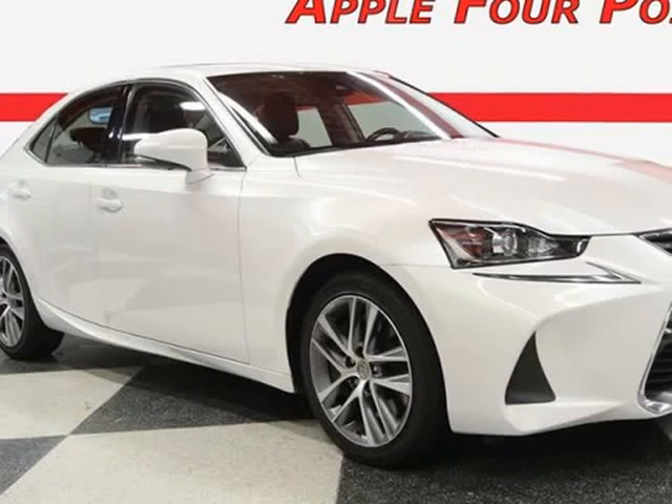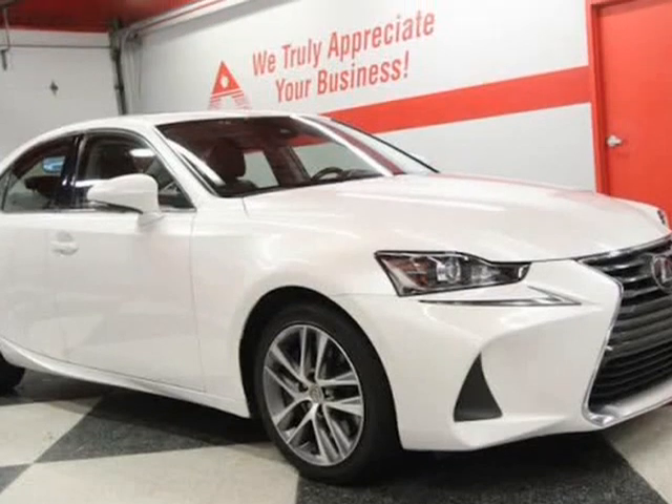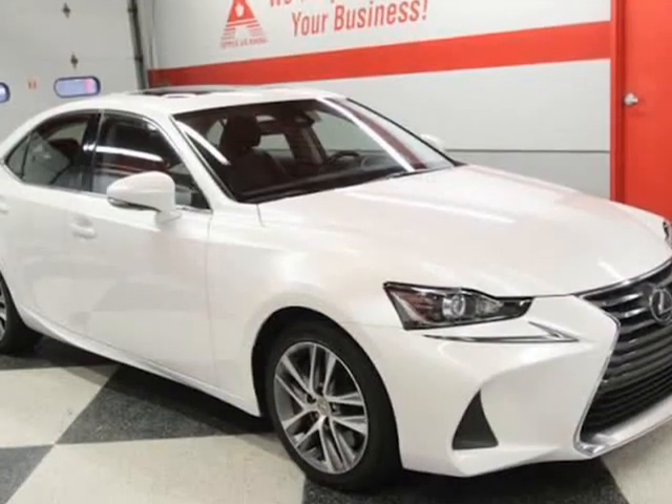This 2018 Lexus IS is brought to you by Apple 4 Points. Inquire about our easy one-step live-feed walk-around of this one-owner Lexus IS300.